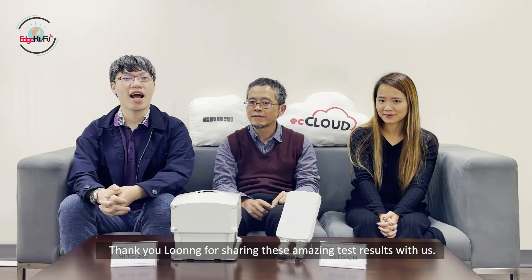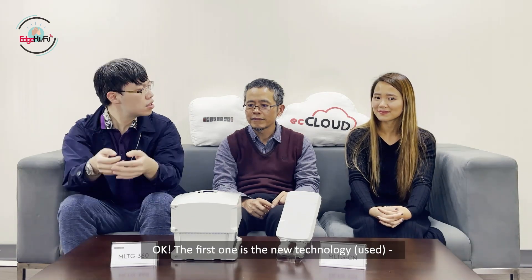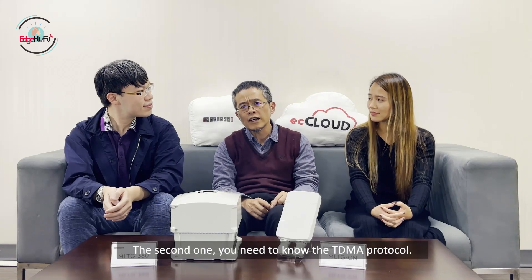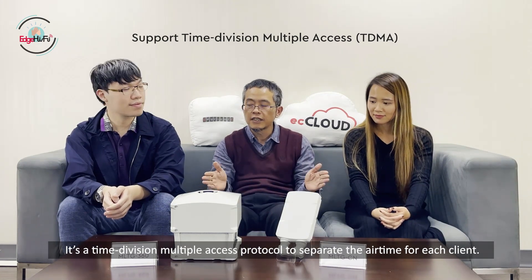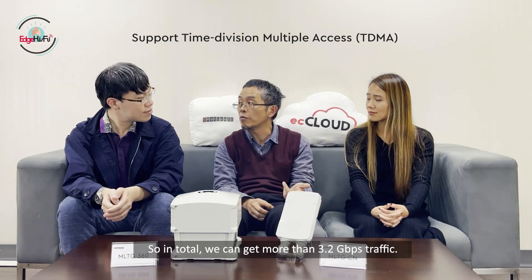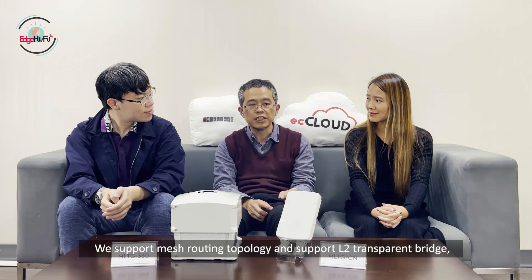Thank you, Long, for sharing these amazing test results. Could you also share other details about the TDMA solutions with our viewers? The first highlight is the new technology: the 802.11ay radio provides 4.6 Gbps modulation over the air. The second is the TDMA protocol — it's a time-division protocol that separates the air time of each client, so traffic is very smooth and balanced. Each client can get 200 Mbps, for a total of more than 3.2 Gbps. From the software side, we support mesh routing topology and layer-2 transparent bridging, enabling flexible deployment.